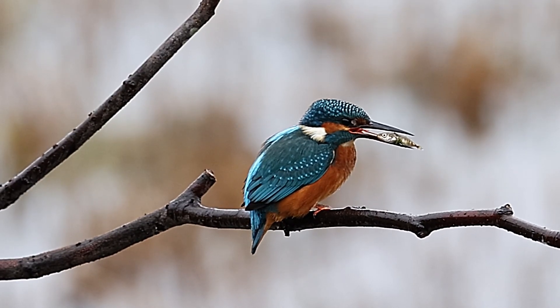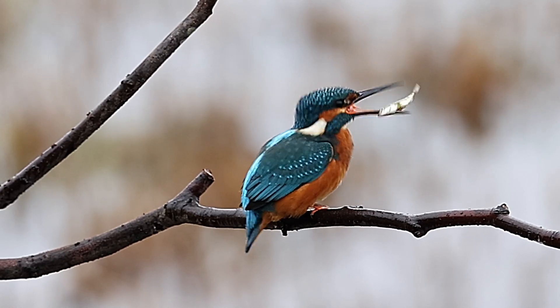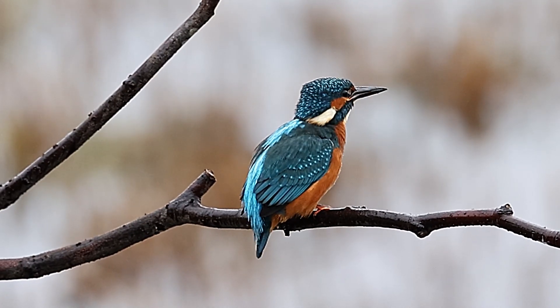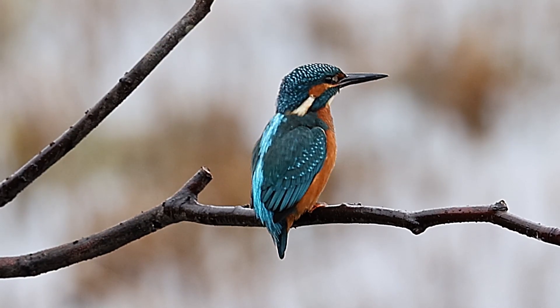Kingfishers are always very popular. We don't see many of them in the summertime — they tend to be more of a winter visitor. Kingfishers tend to head to the coast in the wintertime, because the weather is just a little bit more mild and the water is less likely to freeze.